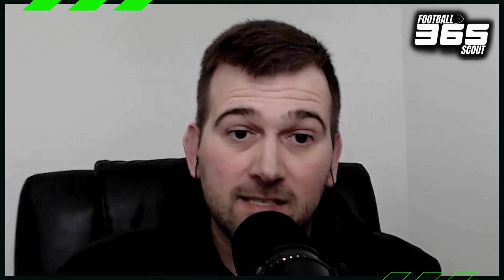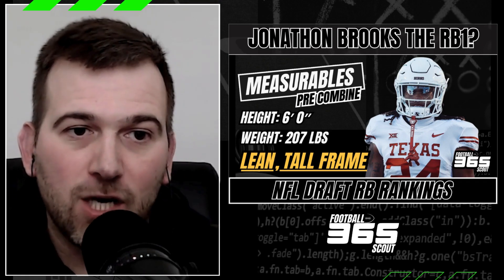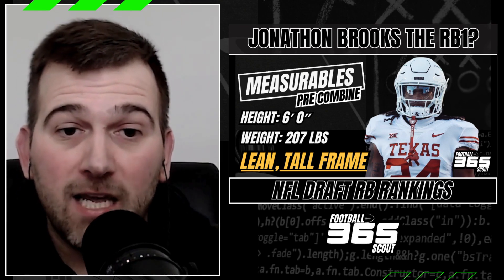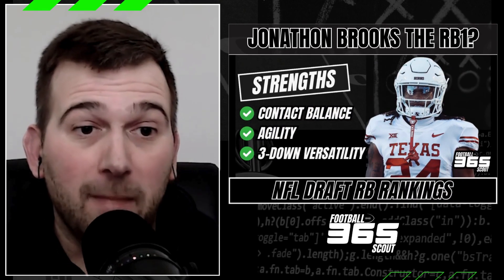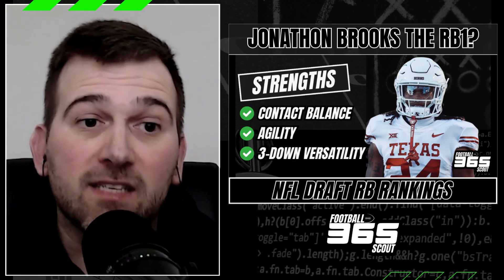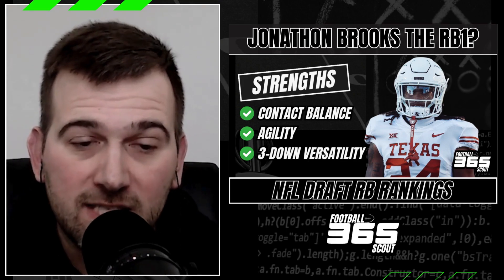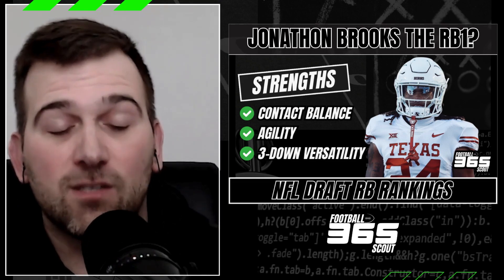The number one running back on our big board currently — and this has changed recently — is Jonathan Brooks from the University of Texas. He's had remarkable progression at Texas, having played behind Bijan Robinson and Roschon Johnson in previous years. He posted an elite PFF grade this past season, had over 1,100 yards rushing, and has shown the ability to manage a significant workload effectively. I believe this is a guy who could excel as a three-down back at the NFL level. He has shown it as a receiver out of the backfield — he's got that versatility.